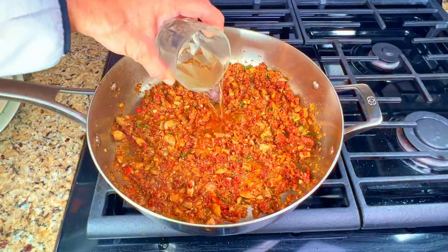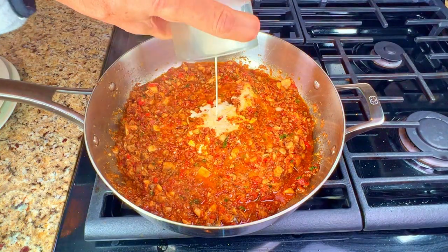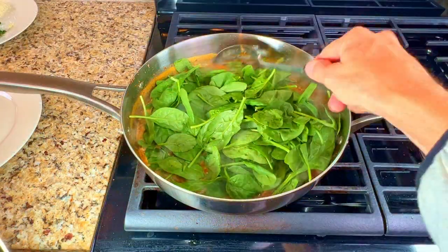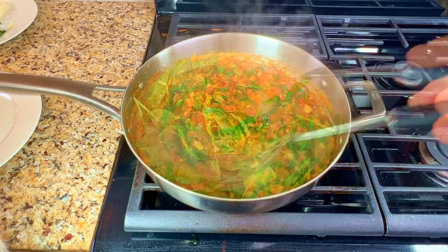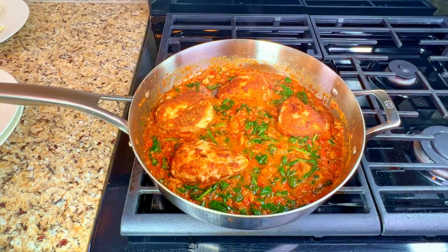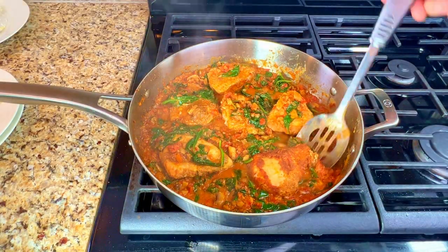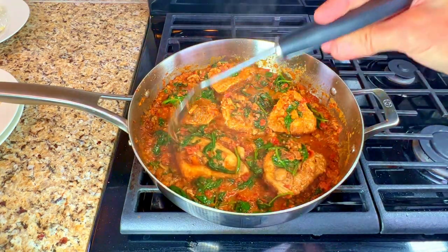Add in the wine and bring it up to a simmer for a few minutes. Add in the cream and chicken stock, mix it all together and bring to a simmer. Add in the spinach and stir it into the sauce. Cook for a few minutes until the sauce is thickened and the spinach is wilted. Add the cooked chicken breast back into the pan of sauce, then flip each one over so that the seasoning on the chicken and the sauce has a chance to mix together.